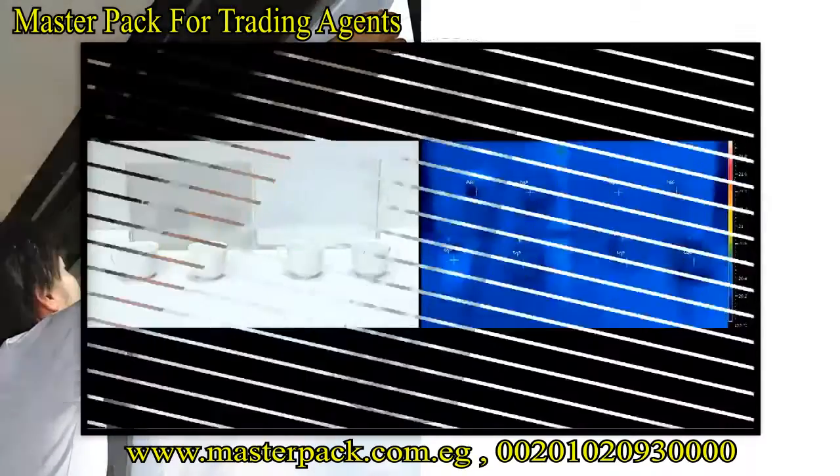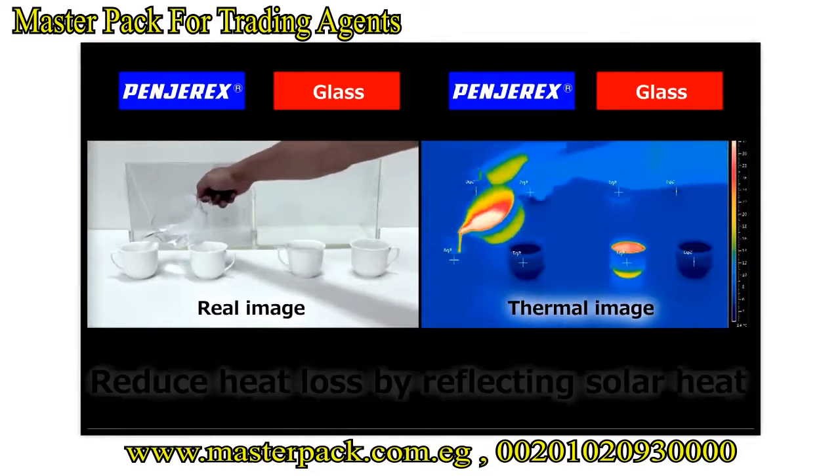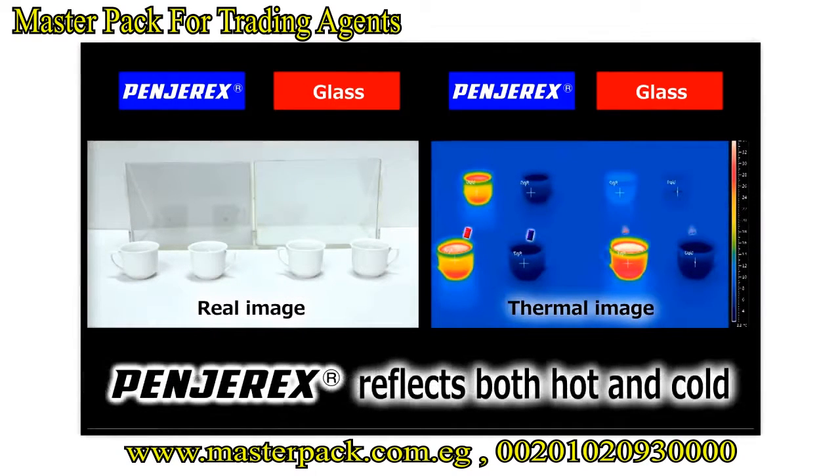Hendirex reflects heat from all sources, which increases the efficiency of air conditioners and improves insulation. Hendirex helps keep rooms comfortable year-round.